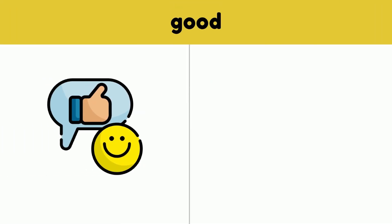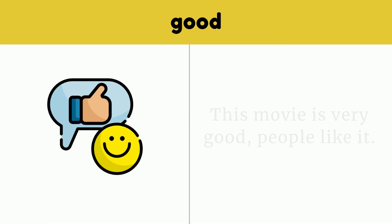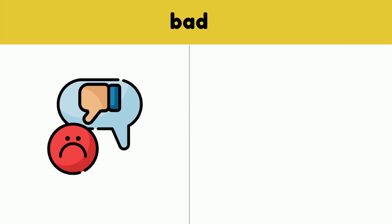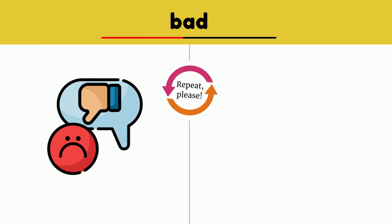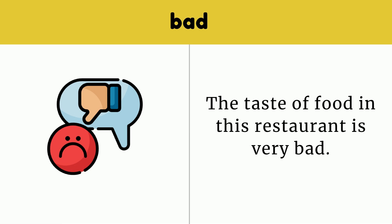Good. This movie is very good — people like it. Good. Bad. The taste of food in this restaurant is very bad. Bad.